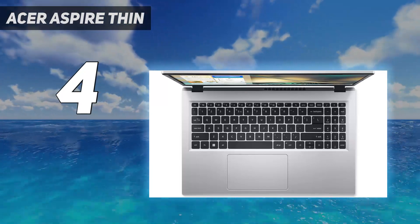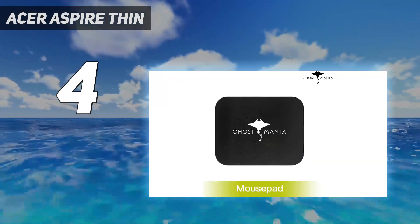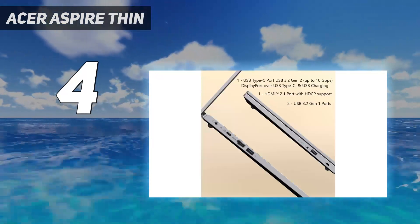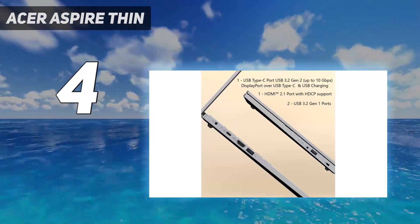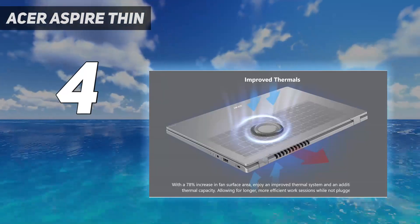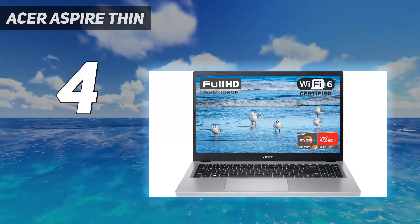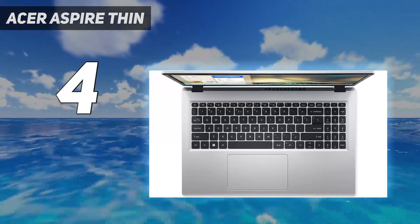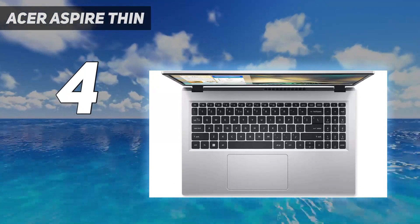The 15.6-inch Full HD display with ultra-slim design and narrow bezels provides visually stunning clarity and immersive visuals. Its thin and lightweight metal body makes it perfect for on-the-go use, while up to 11 hours of battery life ensures all-day productivity. Equipped with Nahimic Audio technology, it delivers immersive surround sound and advanced noise cancellation for an enhanced multimedia experience.